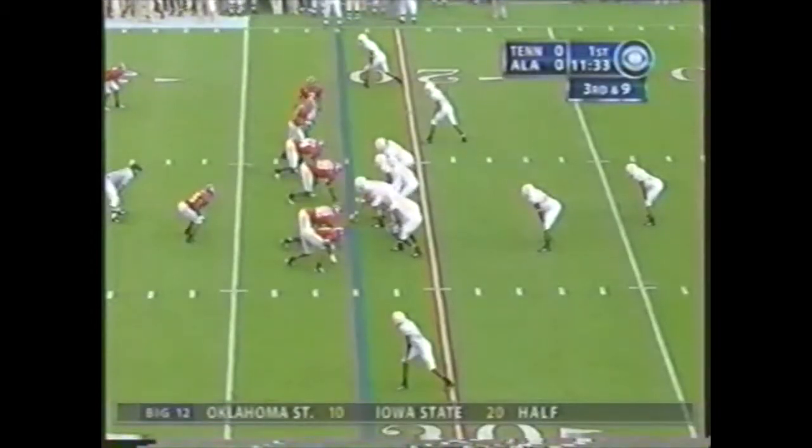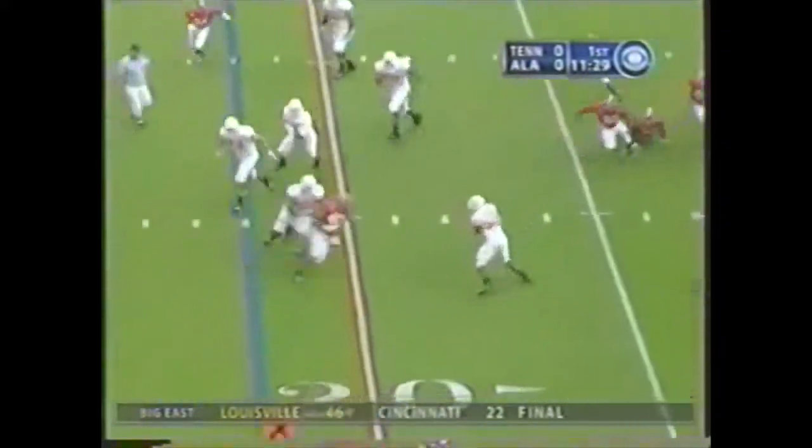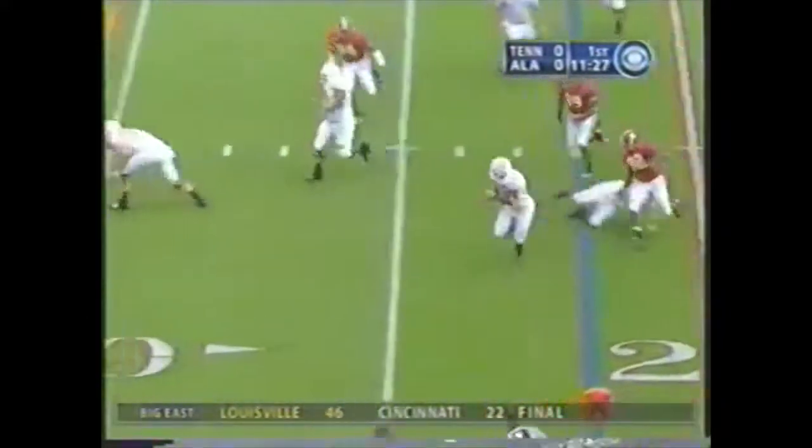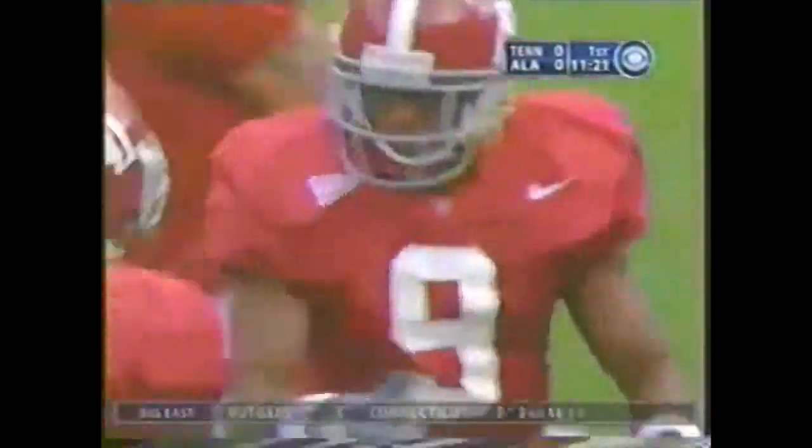Third and 9 rather than third and 4 — changes things considerably. Here comes the blitz. Clawson in trouble, gets rid of it. Corey Anderson, the fullback, is a load at 270 pounds, but he has caught it a yard short at the 30-yard line.